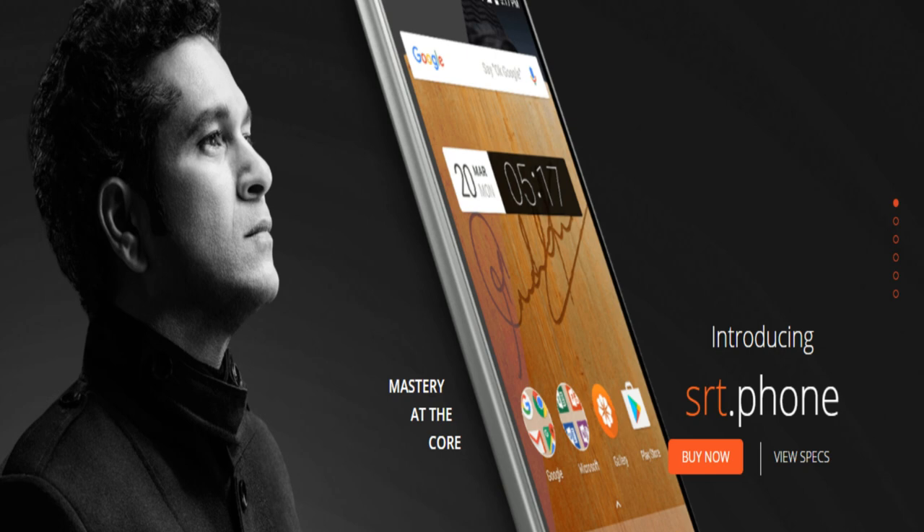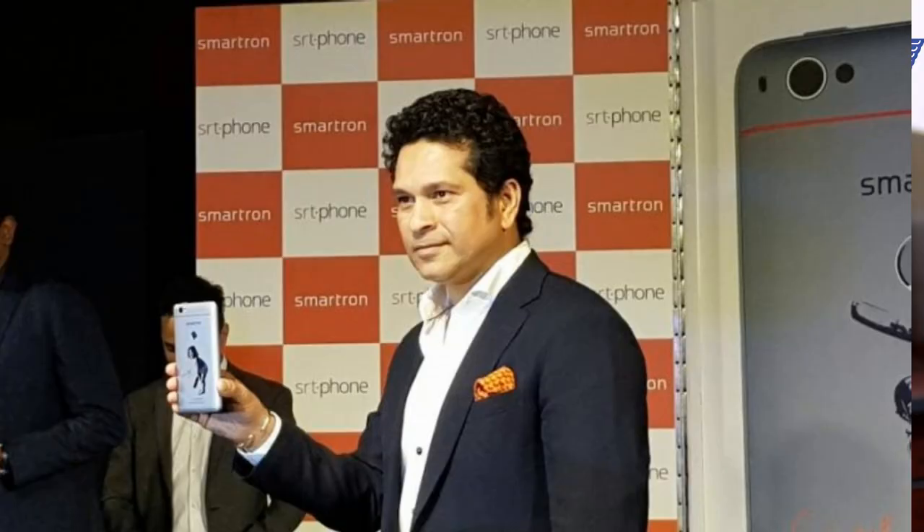Friends, Smarter, an Indian company, has launched a new phone. Its name is the SRT Phone. SRT means Sachin Ramesh Tendulkar. If you are a smart Indian company, we have rebranded. Sachin is the brand ambassador and an investor, and with his name attached, they have launched the SRT Phone. This phone is created in India.